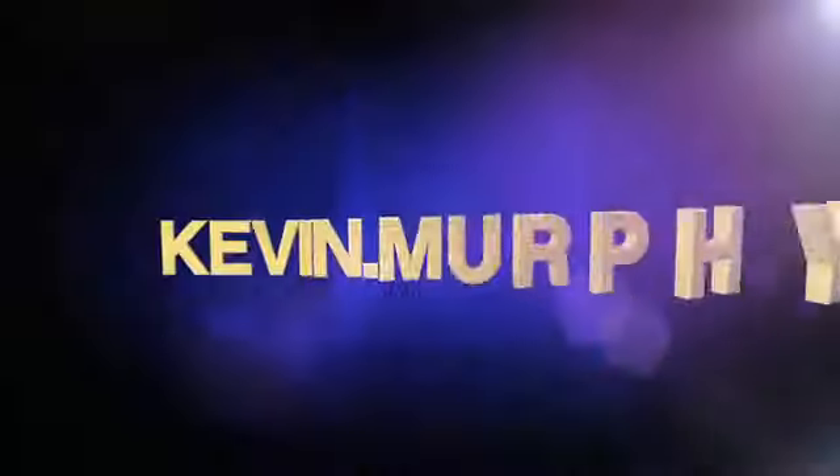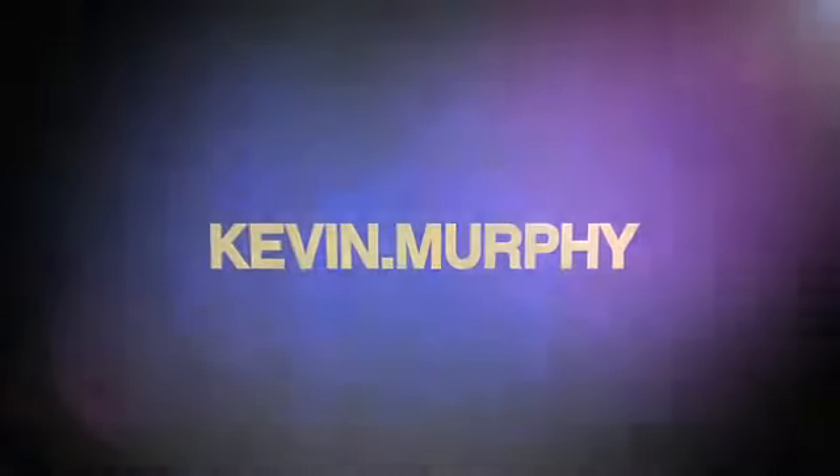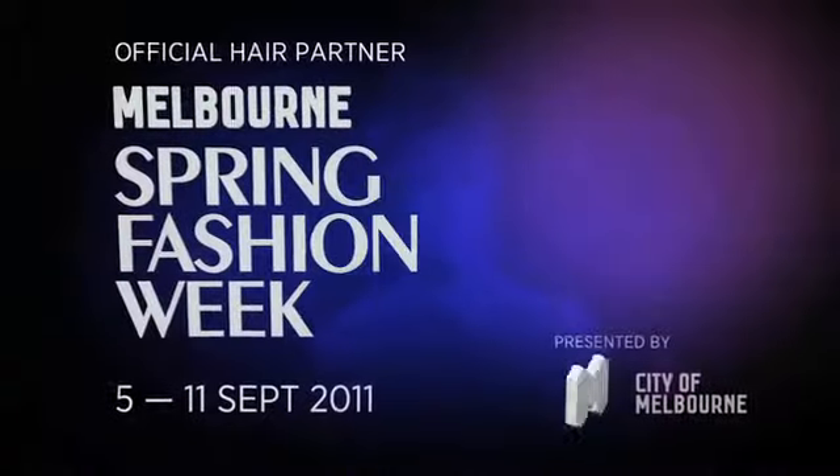When it comes down to a runway show, hair, makeup and clothes all really need to tie in together, and it's been wonderful working with Kevin Murphy's team.